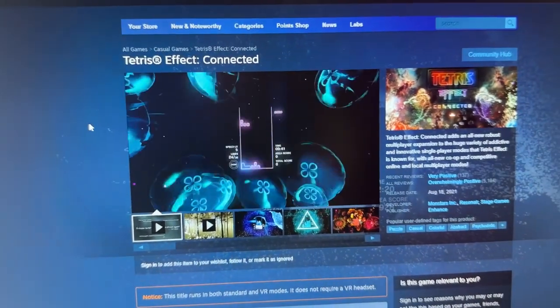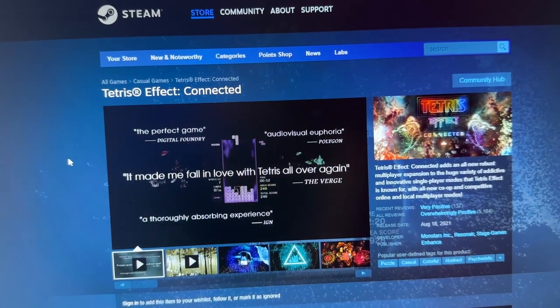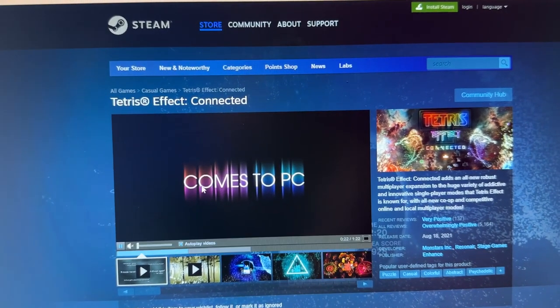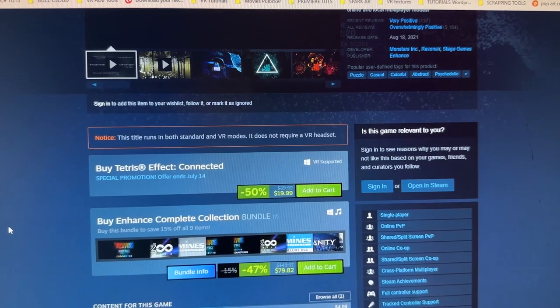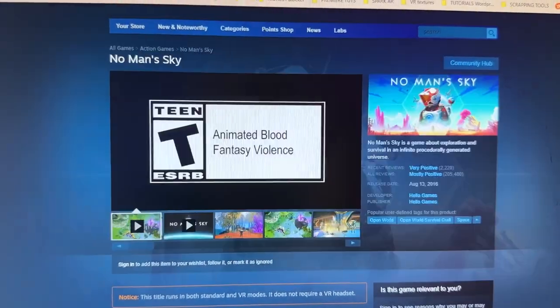Tetris Effect is one of the most psychedelic games and one of my personal favorites. I've played so many hours because when you're inside VR the special effects are mind-boggling — it's a piece of art. It's not only about putting shapes together; it's an immersive experience like no other. Made by Enhance, it has a whopping 50% discount at only $19.99.